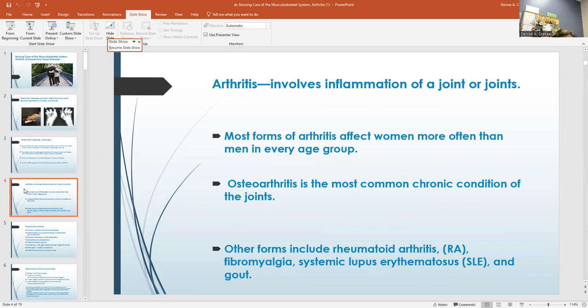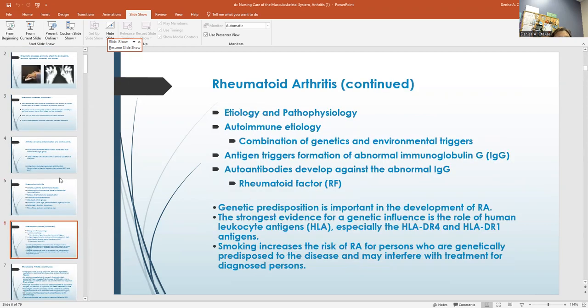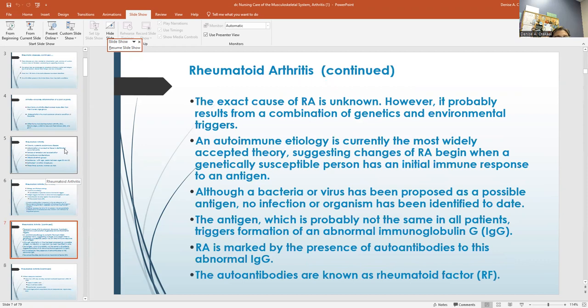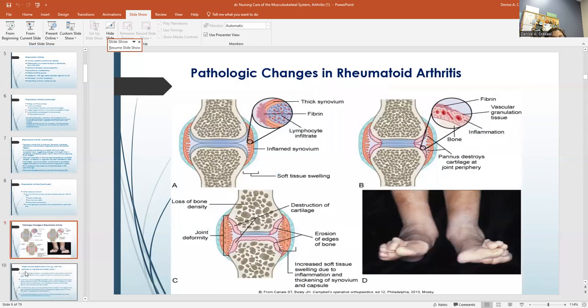Most forms of arthritis affect women more than men. Osteoarthritis is the most common chronic condition of the joints. Rheumatoid arthritis is a chronic systemic autoimmune disease involving inflammation of the connective tissue in the synovial joints. The strongest evidence for genetic influence is the role of HLA. The exact cause is unknown; it results from genetics and environmental triggers. Without adequate treatment, 60% can develop marked functional impairment within 20 years. They need to try to move as much as they can for as long as they can.